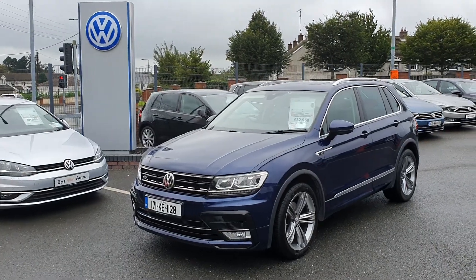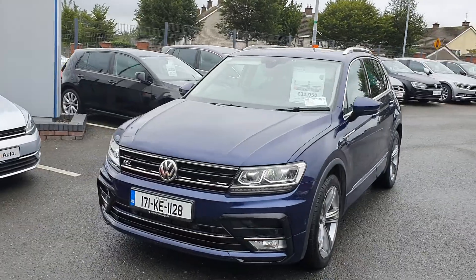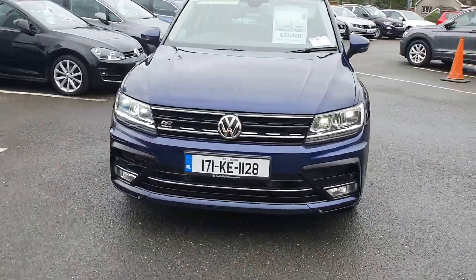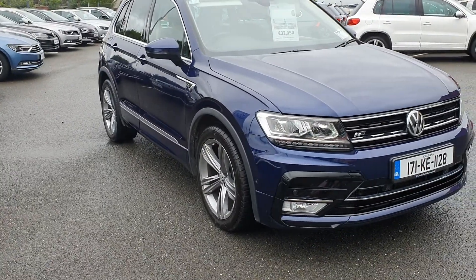So if you're interested in this beautiful R-line automatic Tiguan, please give us a ring in Joe Duffy Volkswagen Navan on 046 902 7333. Thank you.